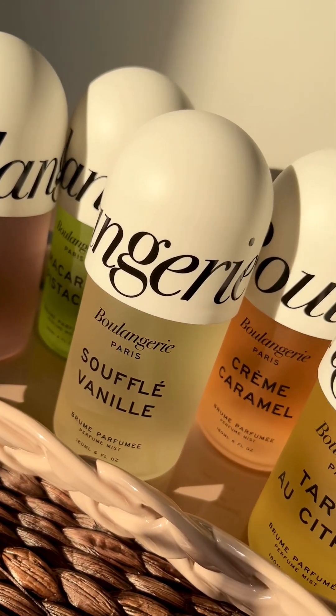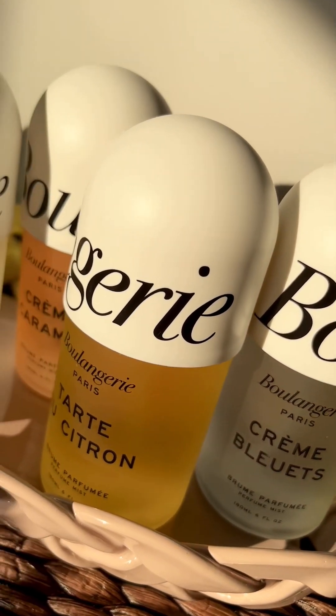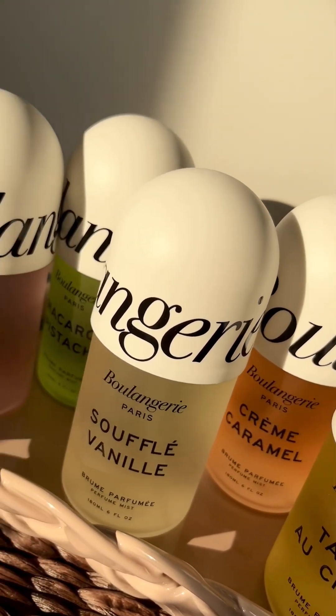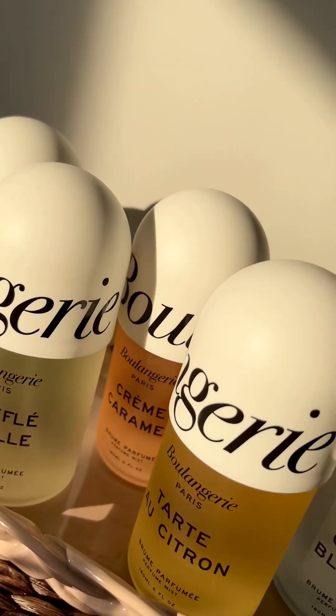Here are my first impressions of the new Boulangerie line from Urban Outfitters. Urban Outfitters came out with a new body care line, which includes six new body mists, lotions, and body oils.